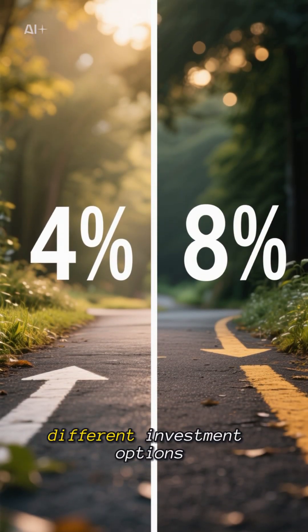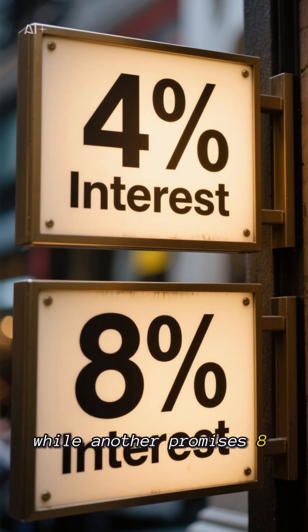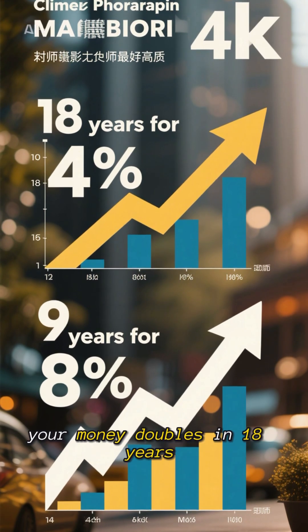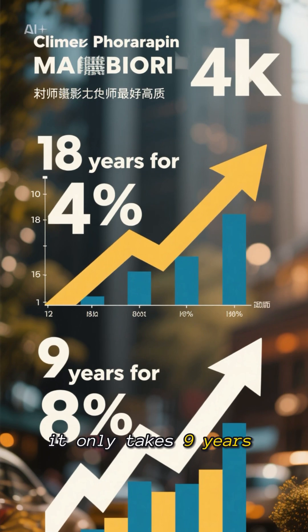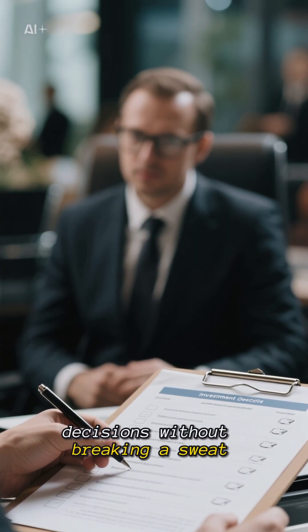Let's say you're looking at two different investment options. One offers 4% interest, while another promises 8%. With the Rule of 72, you can quickly figure out that at 4%, your money doubles in 18 years, but at 8%, it only takes 9 years. This simple calculation helps you make smarter investment decisions without breaking a sweat.